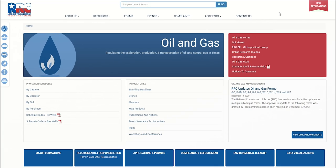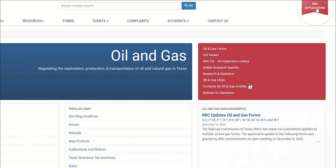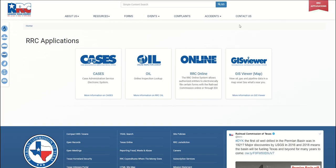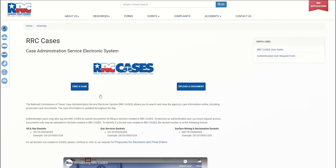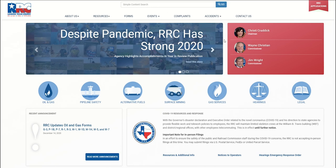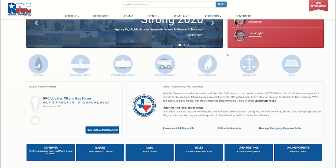Another major enhancement is the new applications page. A link to this is located in the red banner at the top right-hand side of the screen. This page contains links to the Railroad Commission's current online applications. Launch an application by clicking on the logo, or learn more using the link at the bottom of each tile, which will direct you to that application's information page. All of these enhancements will provide more easy access to information for operators and the public. Please take a moment and browse through the new site and update any bookmarks, as some links have changed. Thank you for watching.